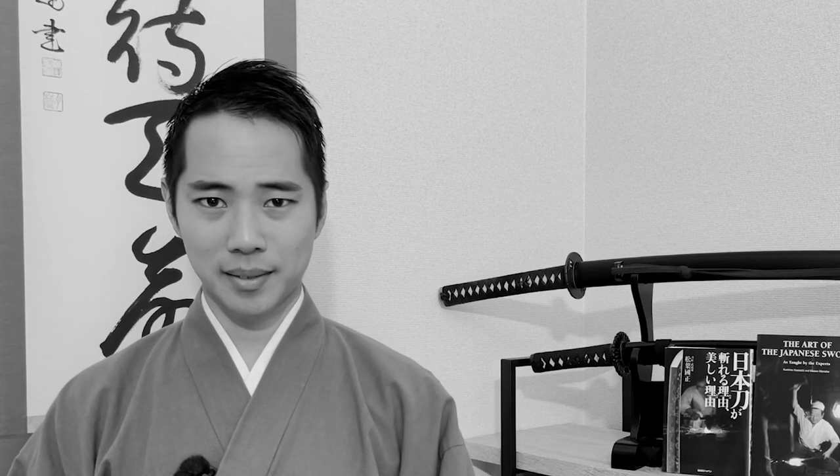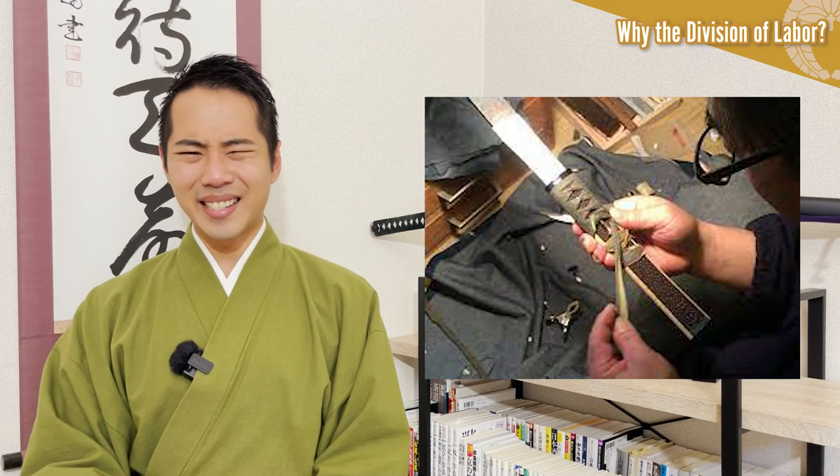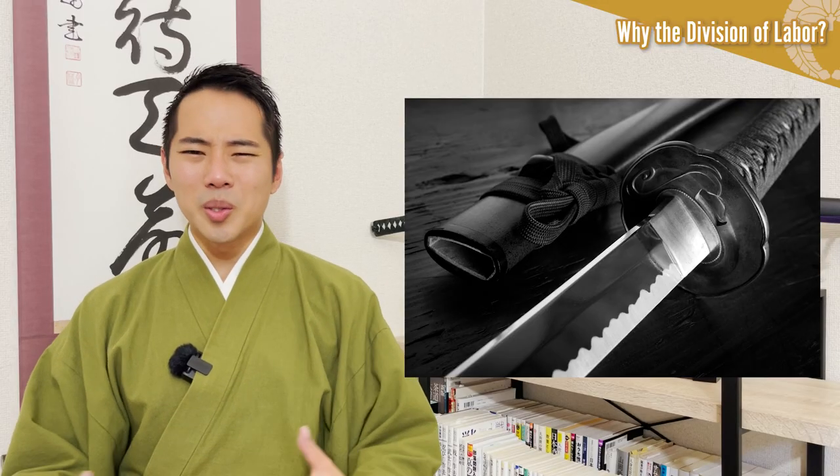However, this system naturally has its weaknesses. Since each craftsman only has a fragmented skill set, it is difficult to apply it to other fields. In other words, if the resulting products are no longer sold, the craftsmen who are involved in the processes will all collapse together. That is exactly what is happening in Japan today, and we are starting to lose many of the precious skills of craftsmanship. Perhaps the division of labor is a system that is not suitable for the modern age. What do you think? Please let me know in the comments!